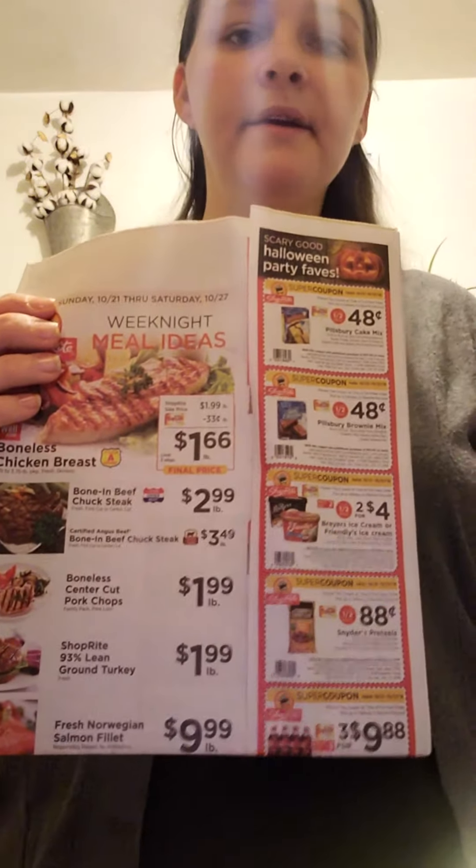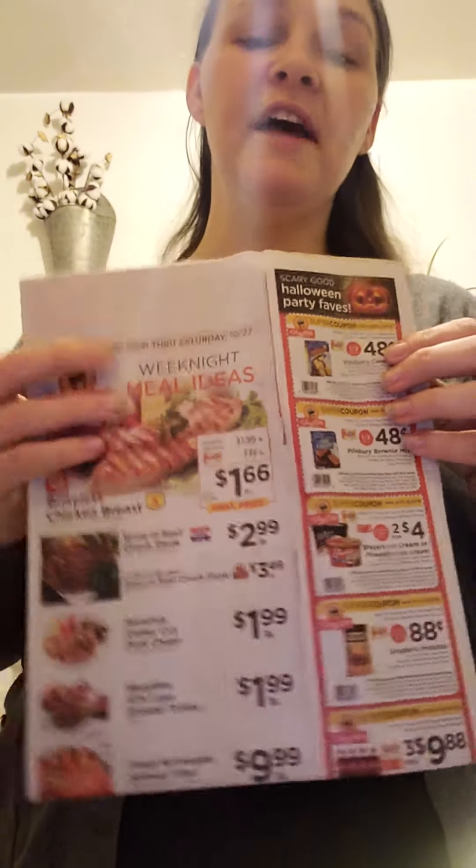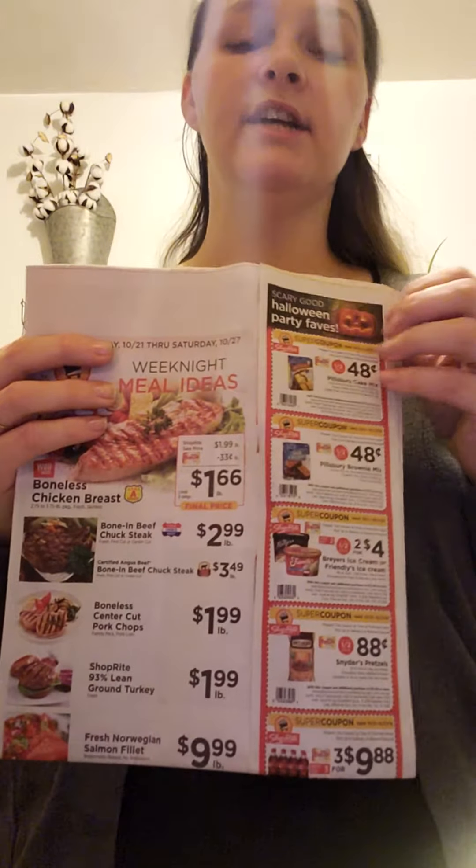We also get Stop & Shop in there, but I don't shop at Stop & Shop. I have a busy life so I kind of just pick one store and try to stick with it.